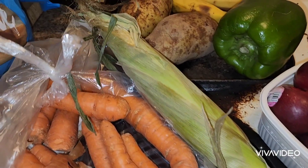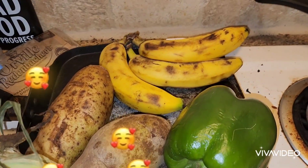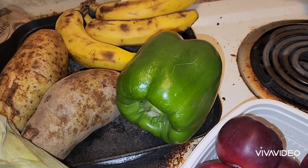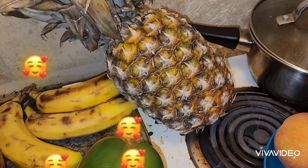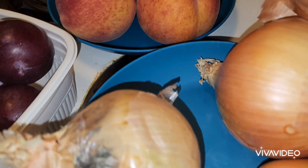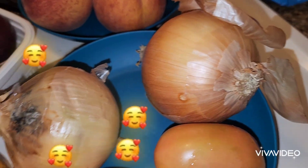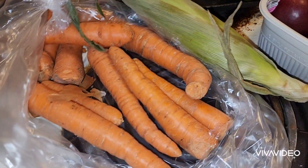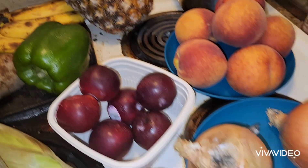And these are all the vegetables that they gave us at the pantry. We got a couple of bananas, two potatoes, one green pepper, one pineapple, a couple of peaches, two onions, two tomatoes, two oranges, a couple of plums, some carrots, and one corn. That's a big array of fruits and vegetables that we got.